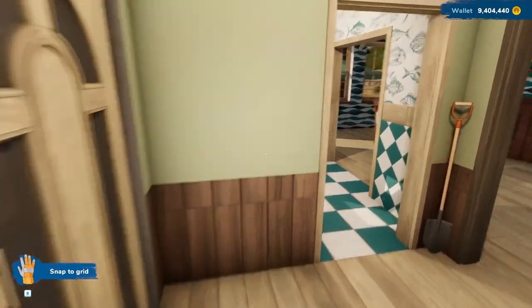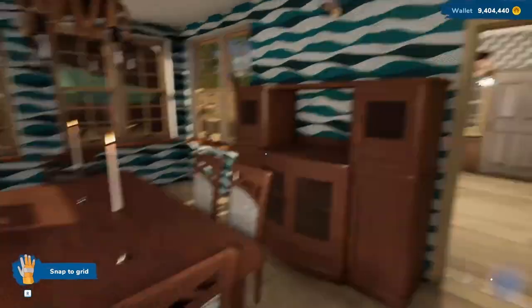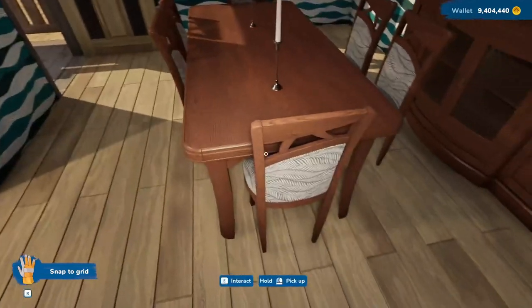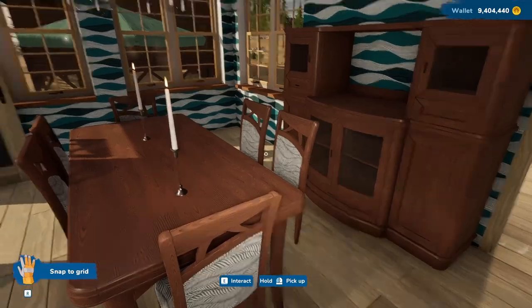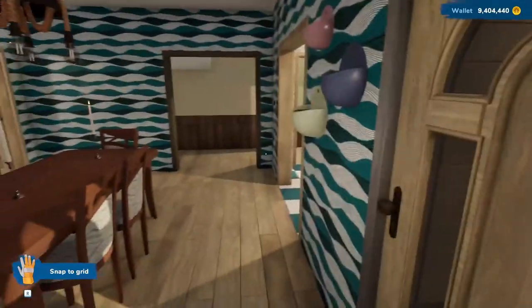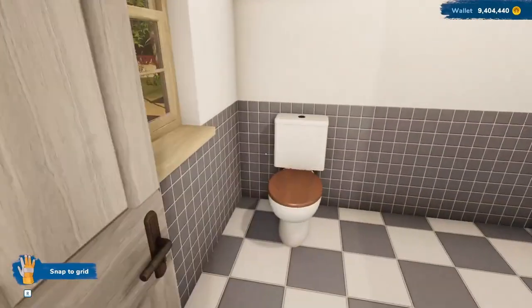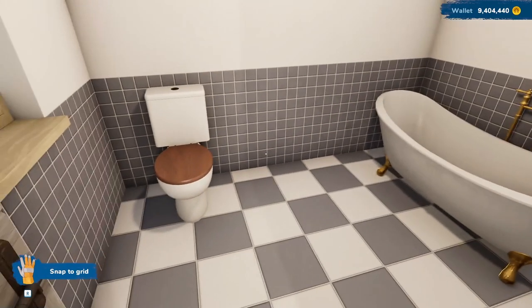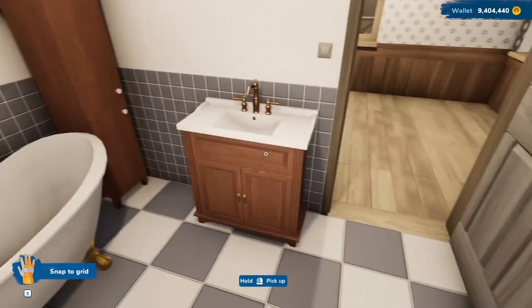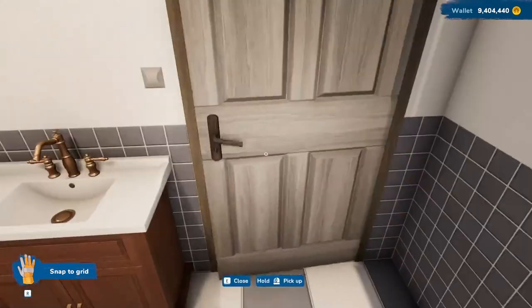A couple of things I did not show you on camera. The dining room is done — I added a sideboard as well as the table and chairs. You'll notice the chairs have a pattern that's similar but not exactly the same as the walls. I also redid the bathroom with a nice tub — I think it looks nice. I actually could tear down that wall and make this a smaller bathroom, but I don't know what I'd do with the extra space anyway. I think I'll leave it this way.